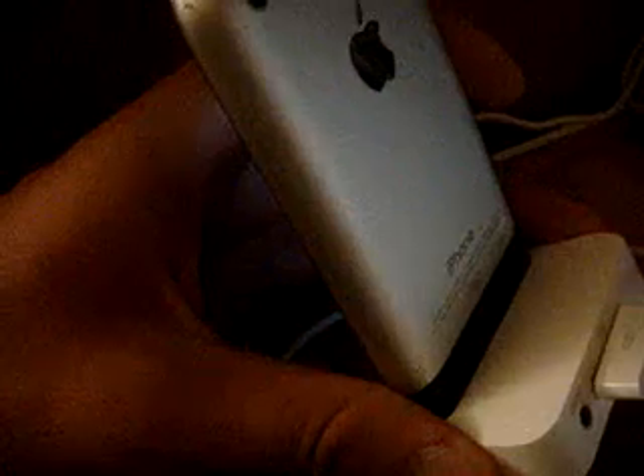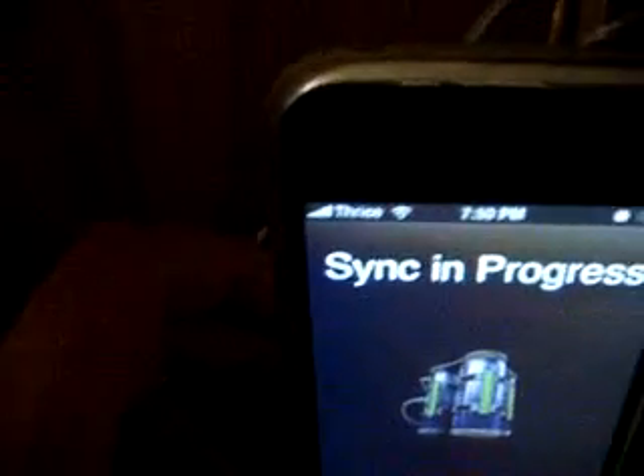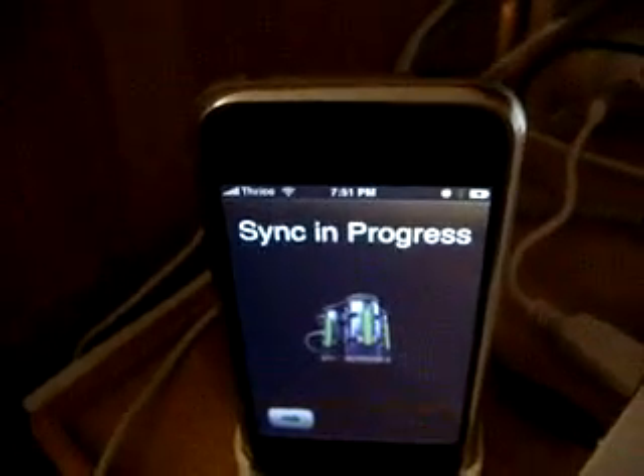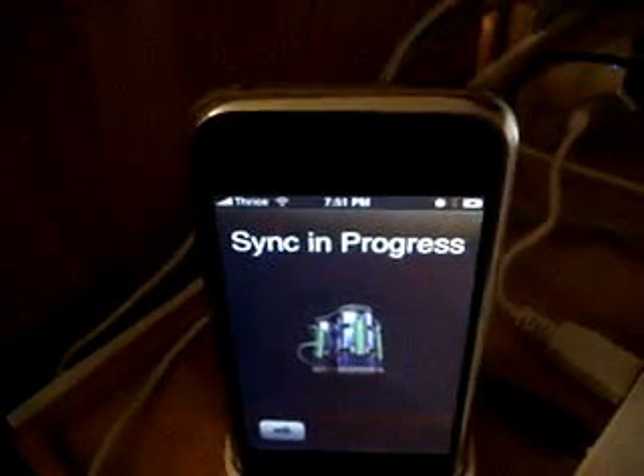Here's the back — normal iPhone, no 3G on there. A couple dings right over there, but whatever. You'll see that it says Thrice right there — that's my favorite band — but the actual carrier I'm using is T-Mobile, so that's all that's done.